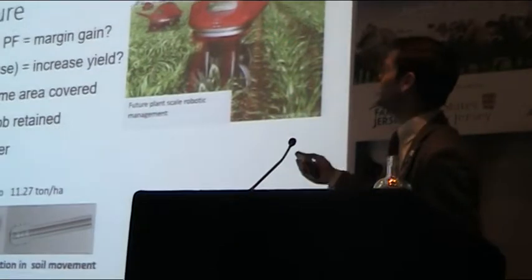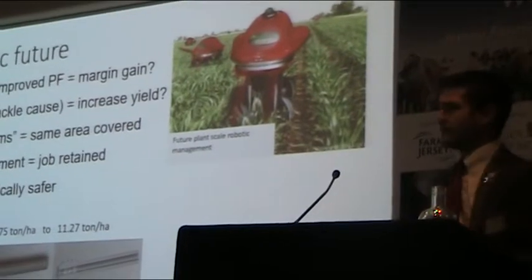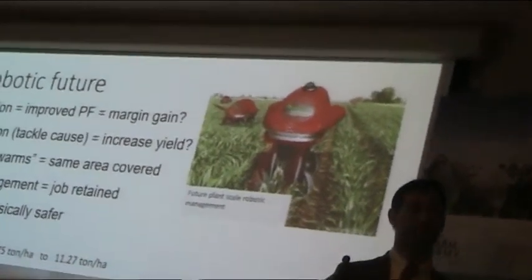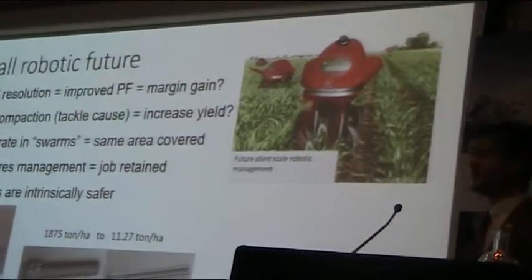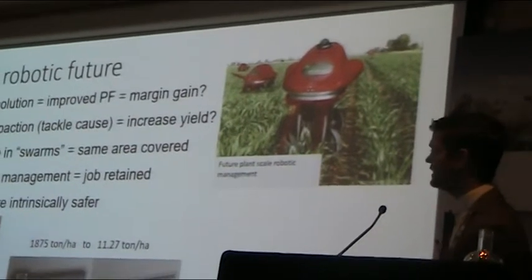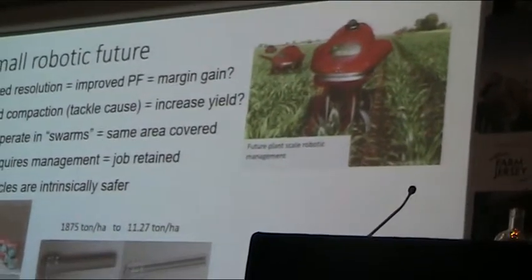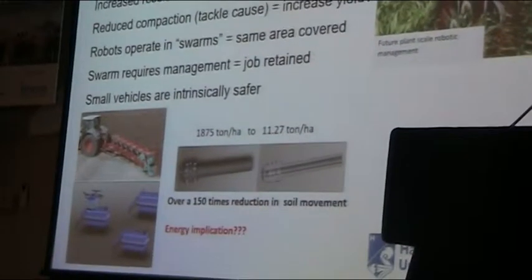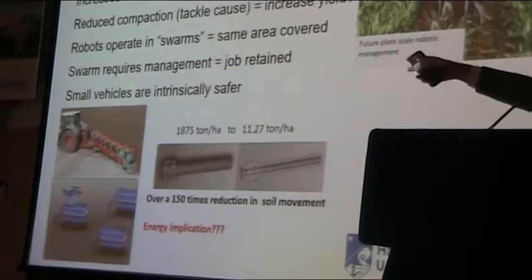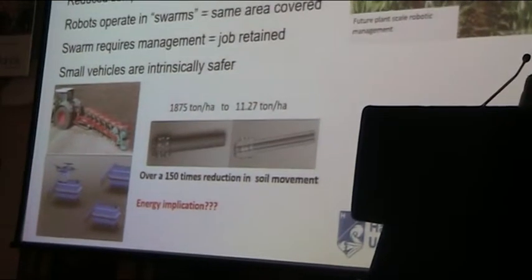Small robots operate in swarms — we have loads of them all out in the field because they don't all need drivers anymore. We still need to manage these things, we retain jobs, and we probably make the jobs more appealing to the younger generation. Rather than just driving in straight lines on a tractor, I'm now a fleet manager with lots of robots. These small vehicles are also intrinsically safer. If I automate a 600 horsepower quad track and it goes wrong, it's going to drive through the fence, through the hedge, over the road, through the house. If I automate a vacuum cleaner, it's going to get to the fence and the story stops.